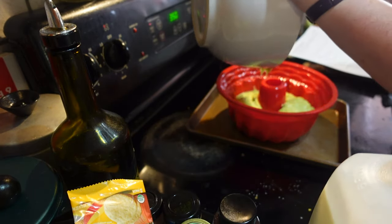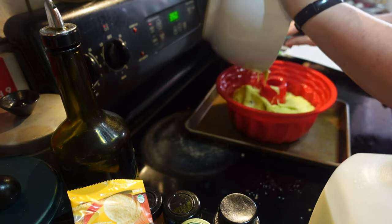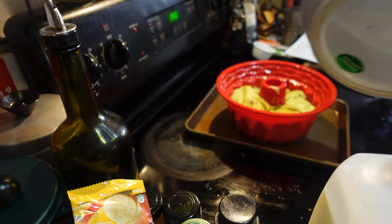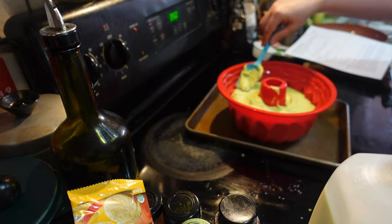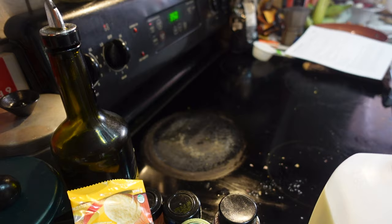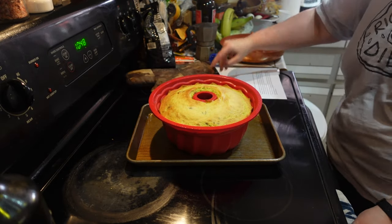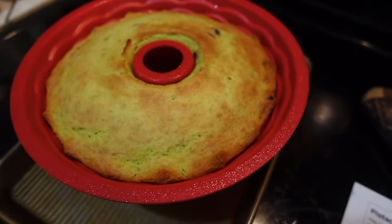Now that the batter is ready, we're going to spoon it into the silicone bundt pan and smooth out the top with a spatula. Put it into your oven preheated to 350 degrees and cook until a toothpick inserted in the center comes out clean — the recipe says 40 to 45 minutes, but mine took about an hour and the middle was still damp. Also note that I have the silicone pan on a metal tray to help stabilize it, since it's easy to move when empty but not when it's hot.